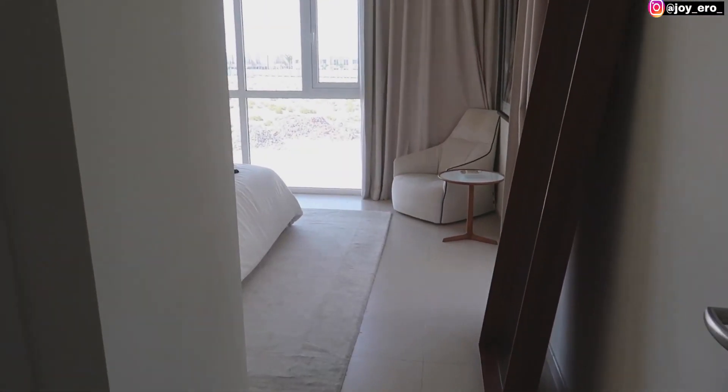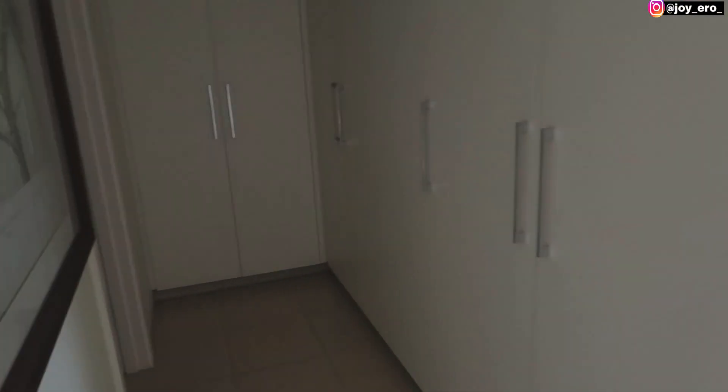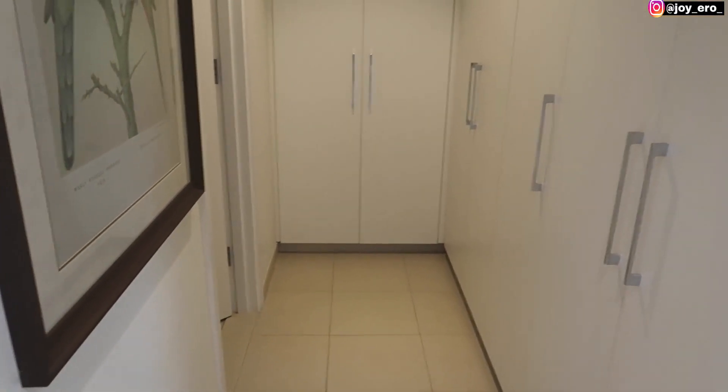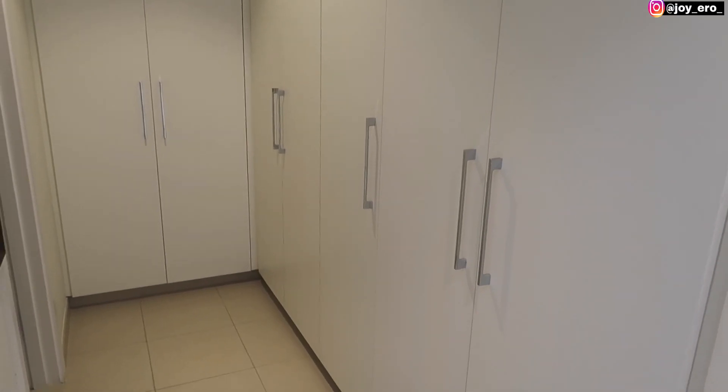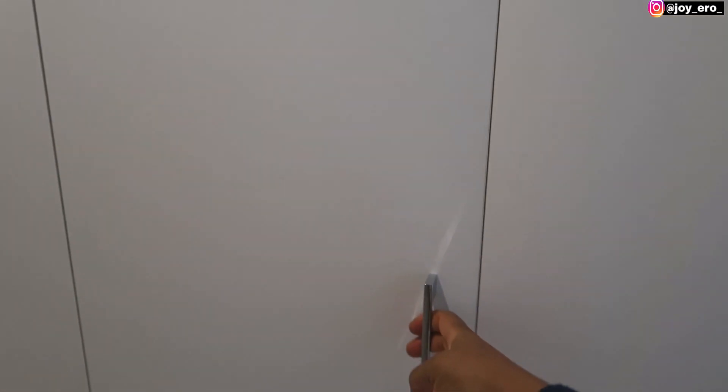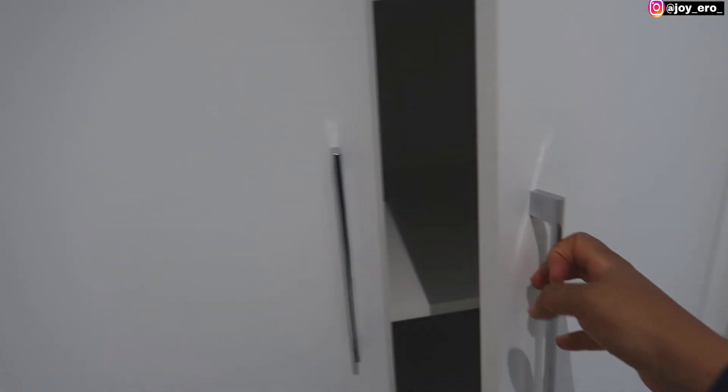This is the master's bedroom. When you come in, the first thing by your left is the walk-in closet. There's a whole lot of storage space here — you can fit in everything. A lot of things can come in here, which is actually very nice.